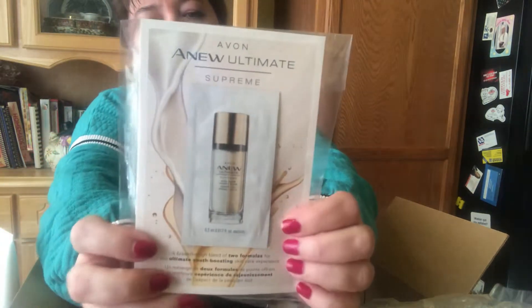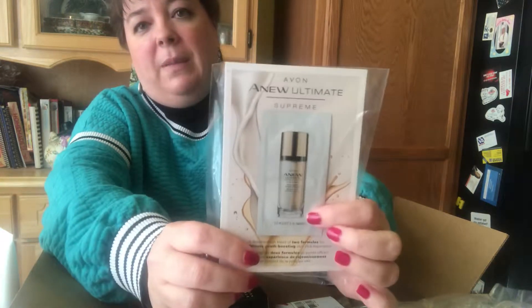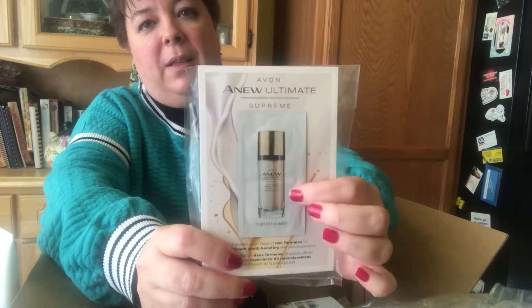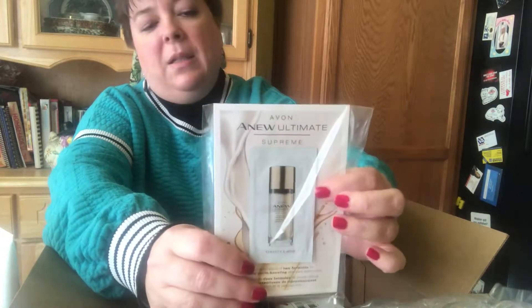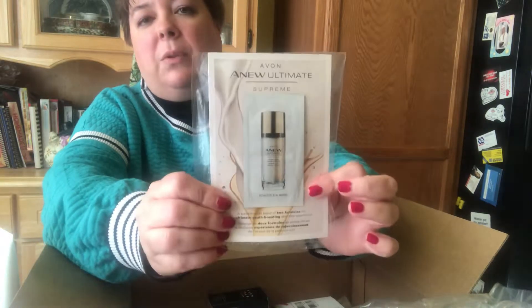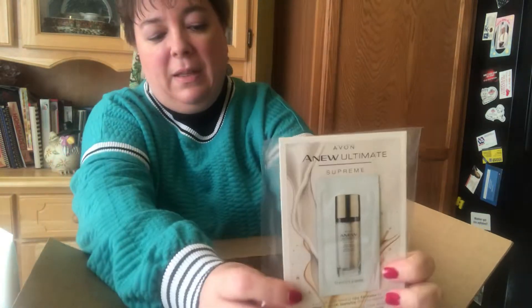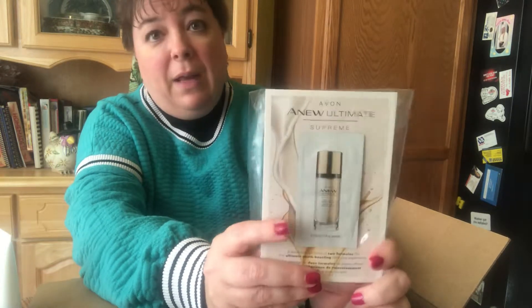Another thing they're dropping into orders is the new Ultimate Elixir Supreme Dual Serum. If you've seen me in the last few weeks you've seen me with this and gotten to try it. There was a very limited number of samples I was able to get up front, but if you order online Avon's going to drop these in your order so you don't have to wait for me or worry about me running out.